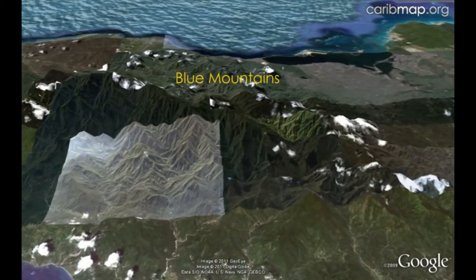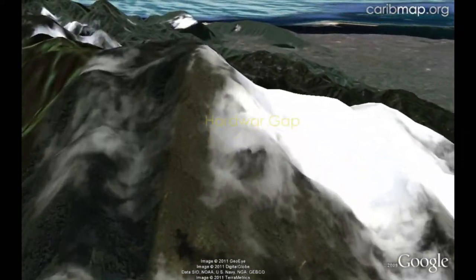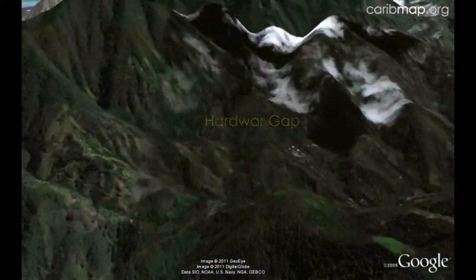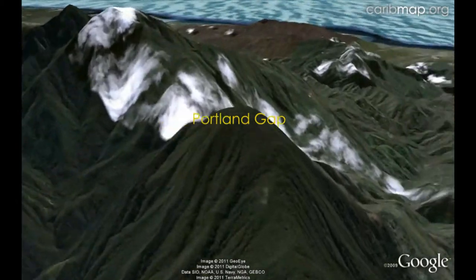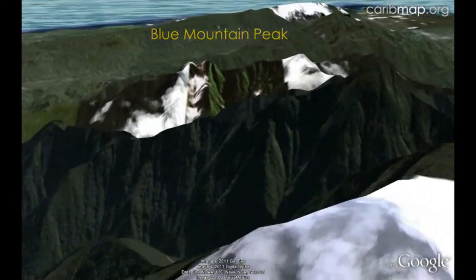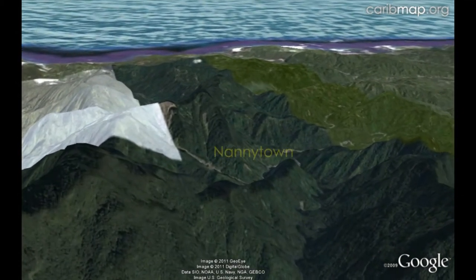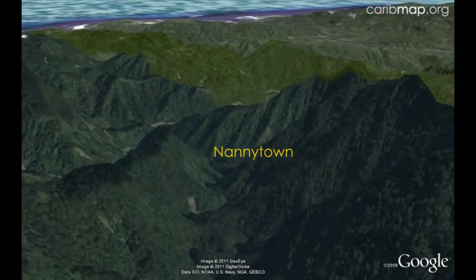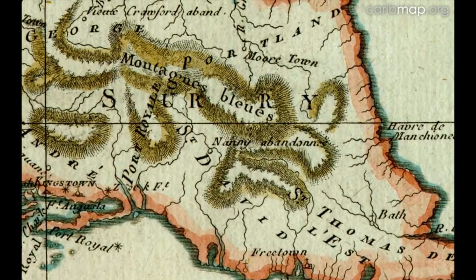Now turning inland, we explore the Blue Mountains of eastern Jamaica, following the ridge from west to east. We pass over Hardware Gap, Portland Gap, and finally reach Blue Mountain Peak. You can hike here on a trail starting at Whitfield Hall and see endemic plants and animals and amazing views of the island from the highest point. Going down the north side of the Blue Mountains, we pass over the ruins of Nanny Town, an abandoned fort built by a Maroon warrior priestess in the 1700s who fought against the British. The site appears on many old maps, but requires a two-day hike.